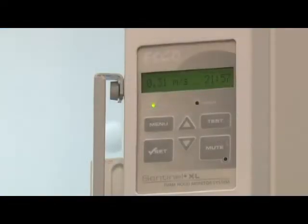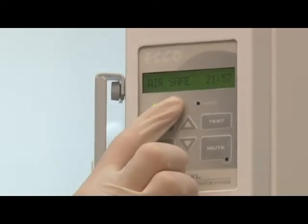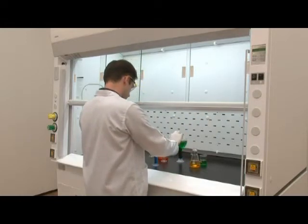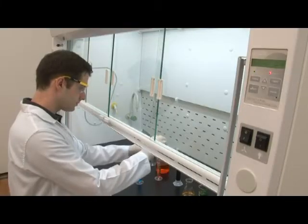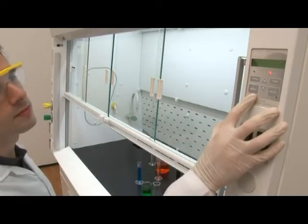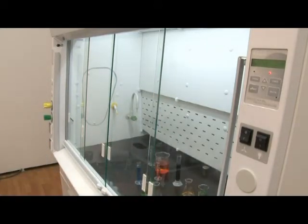Frontier Acela fume hoods are available with an optional Sentinel XL digital display airflow alarm system. The Sentinel XL controller accurately monitors face velocity in real time and alarms when face velocity decreases to unsafe levels. In the event of unsafe conditions, the Sentinel XL provides both audible and visual alarms to prompt the user to stop work and to contact the relevant service authorities.